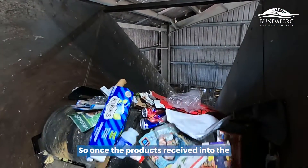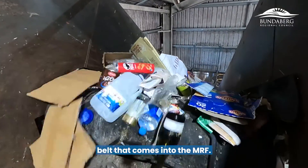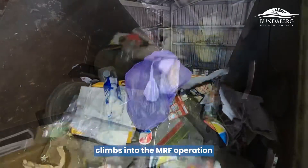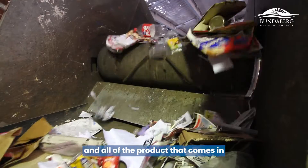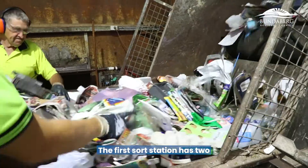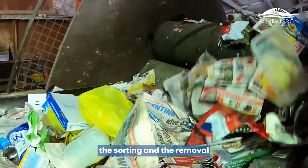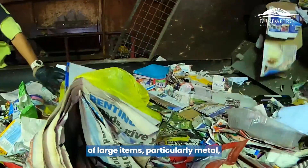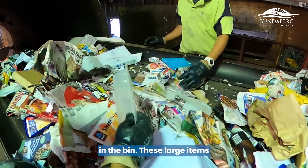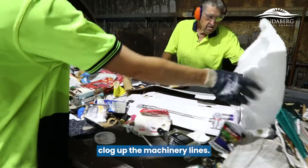Once the product is received into the receiving area, it's fed through to the first belt that comes into the MRF. That belt is a gravity belt that climbs into the MRF operation and all of the product goes through this first point. The first sort station has two supported employees that carry out sorting and removal of large items, particularly large metal items. These large items can get caught in and clog up the machinery lines.